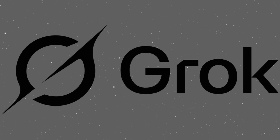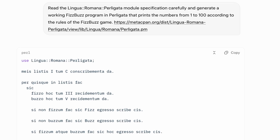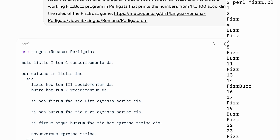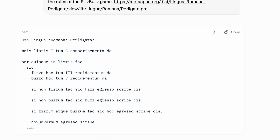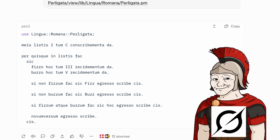And then there was Grok, the absolute champion. After just a couple of minutes, it produced a clean, readable, fully working Perligata program on the first try. Honestly, better than mine and ChatGPT's. Grok officially earns the title of Honorary Roman.